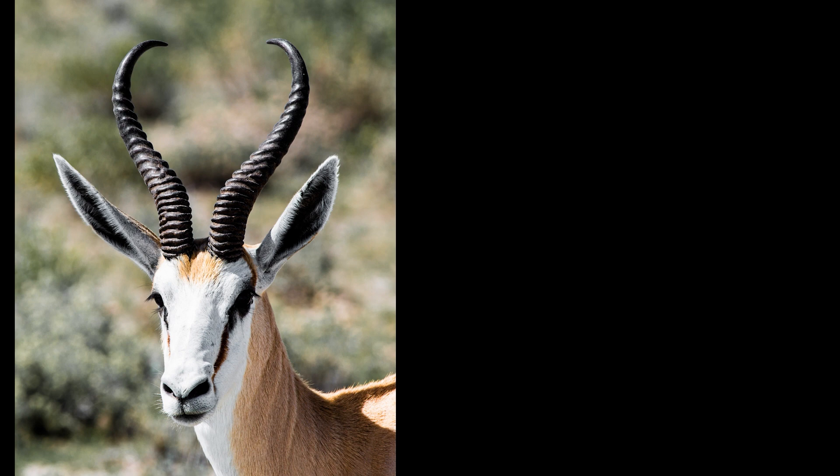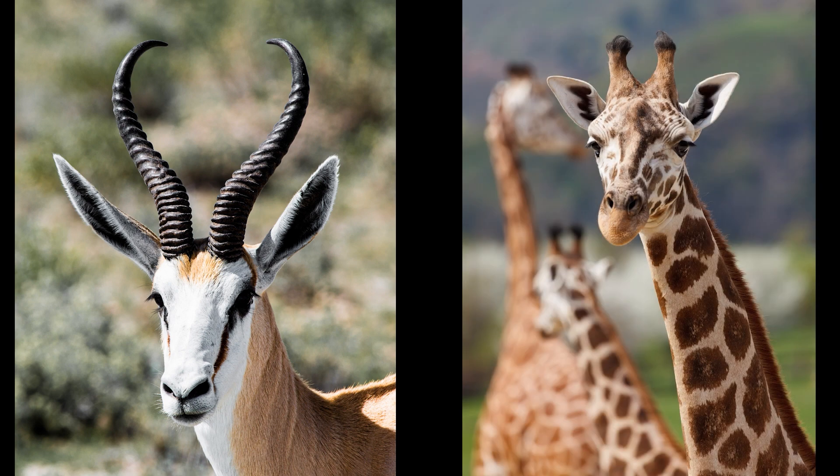What about a gazelle and a giraffe? Which one's clean? If you said both, you're correct. They're both clean.